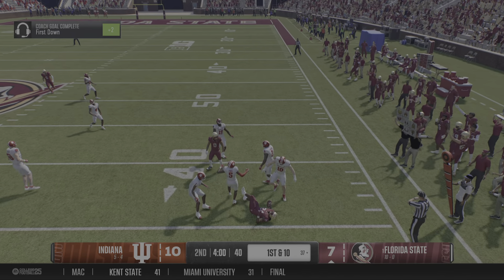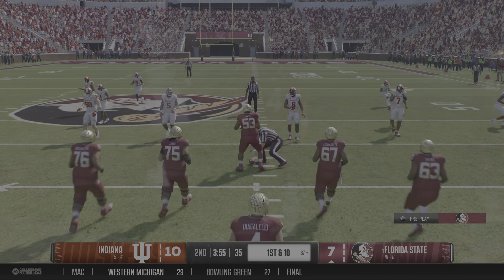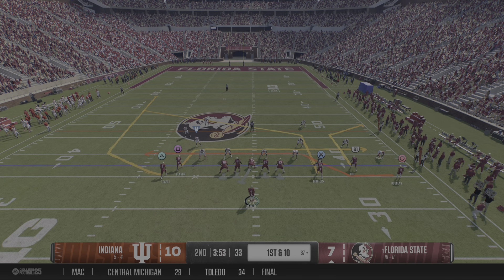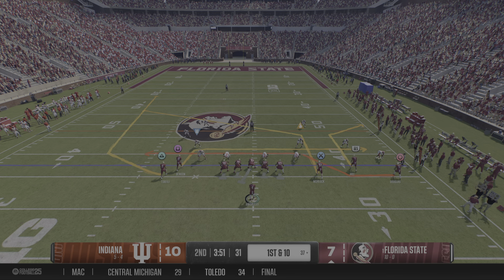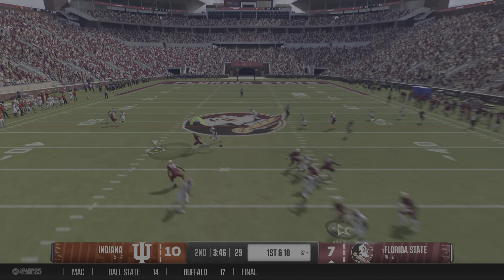Jesse, I'm sure you know a thing or two about throwing a pick-six and how to rebound. I believe I've only thrown one in my life, but I do because of that singular instance. You can't let that play beat you twice. You've got to go out and not try to get it all back in one play — just execute the offense.